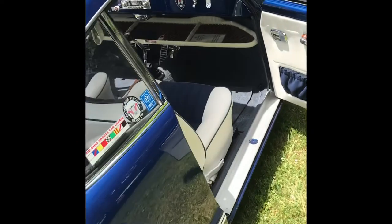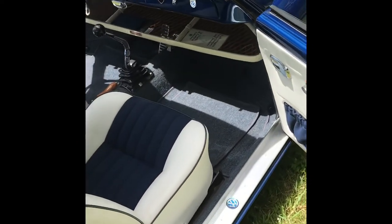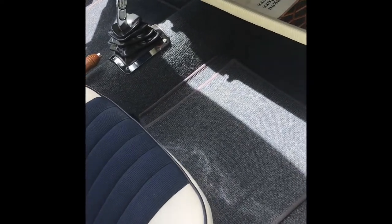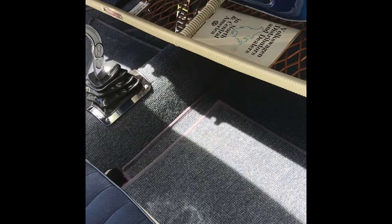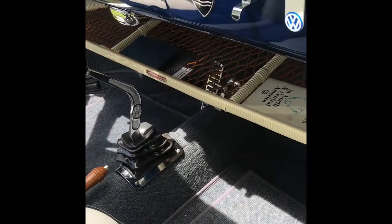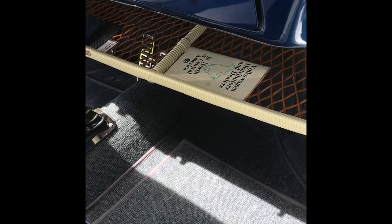Going back to the interior, West Coast Classic Restorations supplied me with blue German mole square weave carpet. I have a nice little parcel tray underneath — it's the Bambus reproduction.